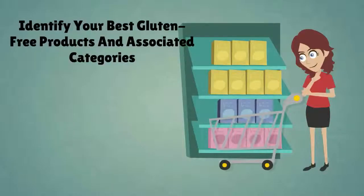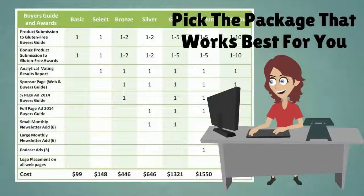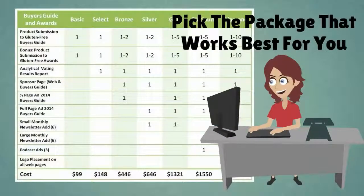First, identify your best gluten-free products and associated categories. Second, pick a submission package that works best for you, or let us create a special package based on your marketing needs.